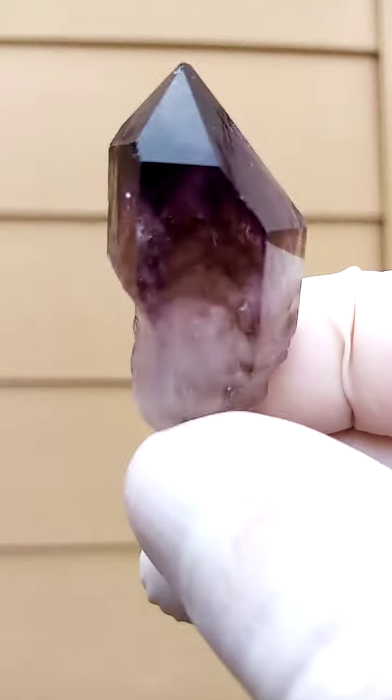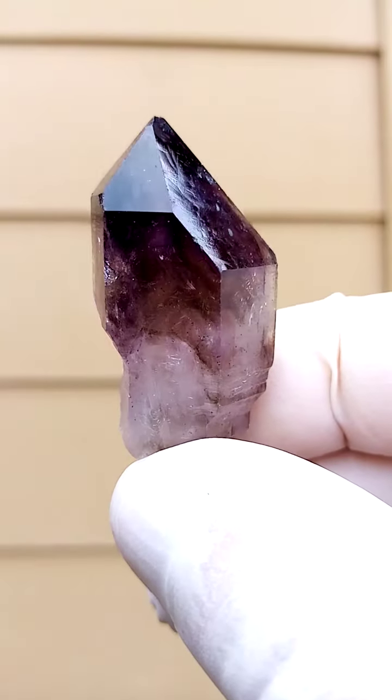I'm going to zoom in again. Let's just see if we can get focus on that. Let's move it back a little bit — there we have it in focus.